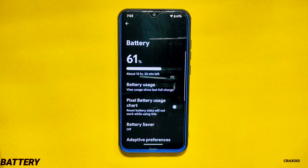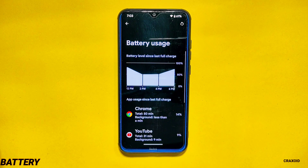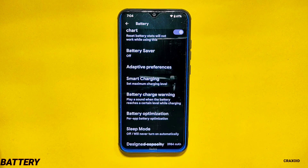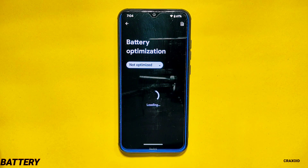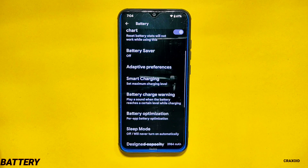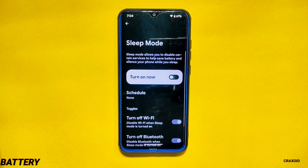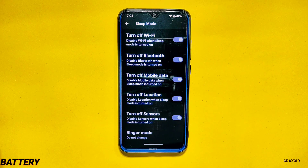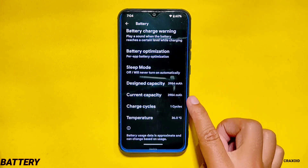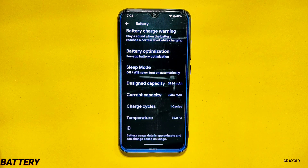Battery. In the battery settings you will also get some changes. The pixel battery usage chart was available in its previous version as well, but the label has been updated. For major changes, there are two new extra options: the first is a battery optimization option which allows you to manage how apps consume battery power; the second is sleep mode, a power saving feature that allows you to disable certain services to extend battery life. Battery overlays are also present to help monitor battery status.